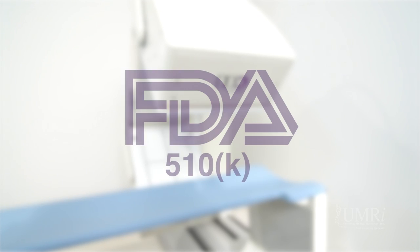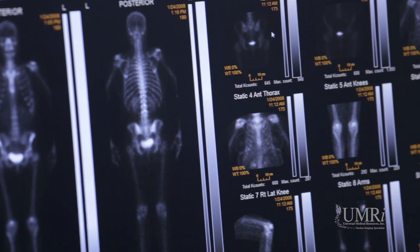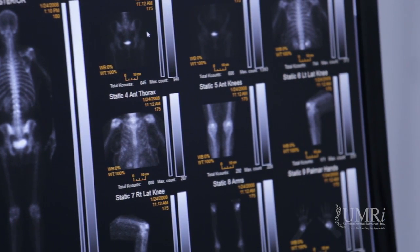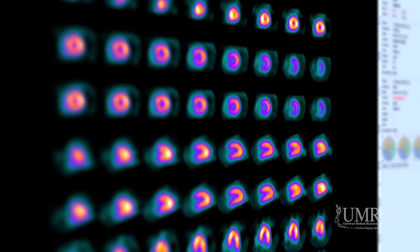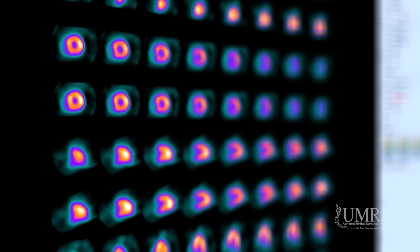The Quantum Cam, with 510K clearance from the FDA, produces superior imaging for a wide range of clinical applications, such as whole body, cardiac SPECT, dynamic and static planar imaging, and many other procedures.